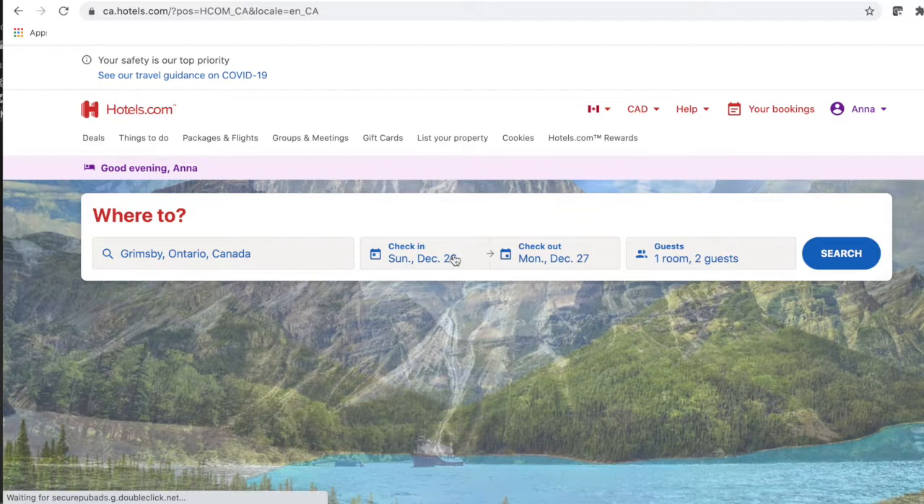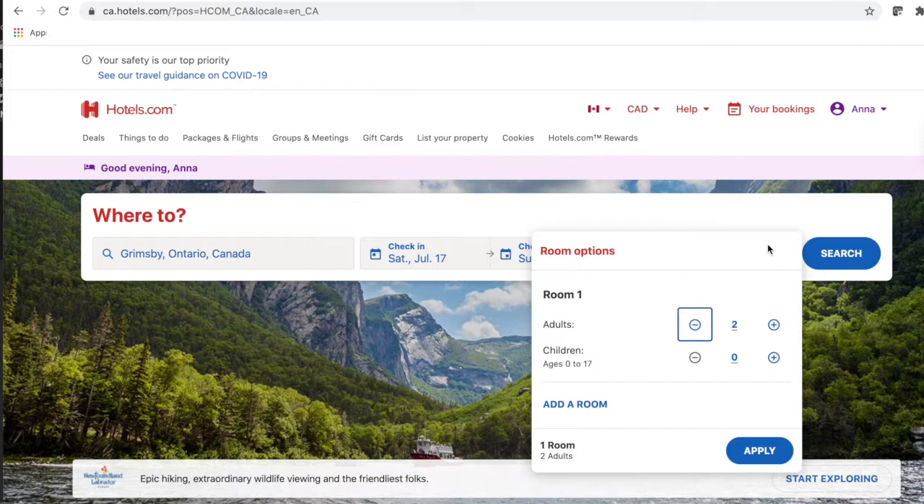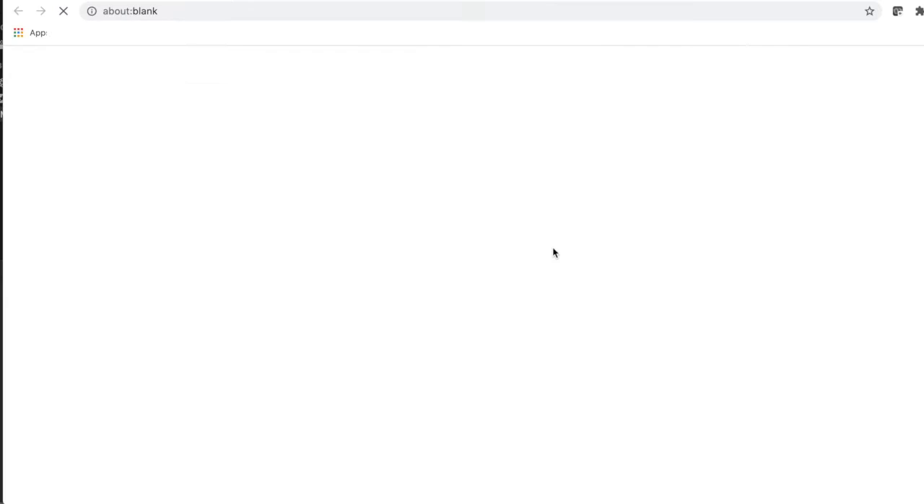It will have the actual price, and you can see how much you're saving and you can see the location. But let's say it's not there at the bottom on Hotwire — you can go to hotels.com, put in the exact same information, and right away it's that same hotel. And that is the only hotel for the 3.5 stars in the vicinity, which makes this search very easy.